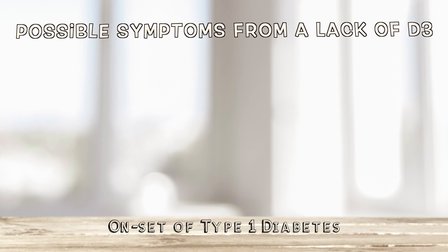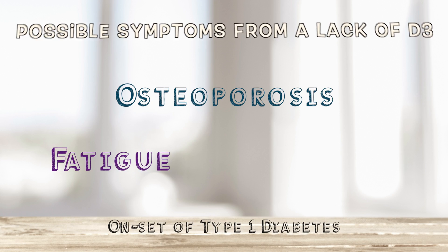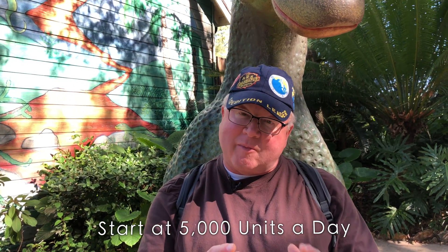Also, I see it all the time in women with osteoporosis. It can cause you to be fatigued. It can cause you to look pale. So if you have friends who have pallor and are fatigued, you've got to think: do they have a D3 deficiency? 5,000 units a day is usually what I start patients on.